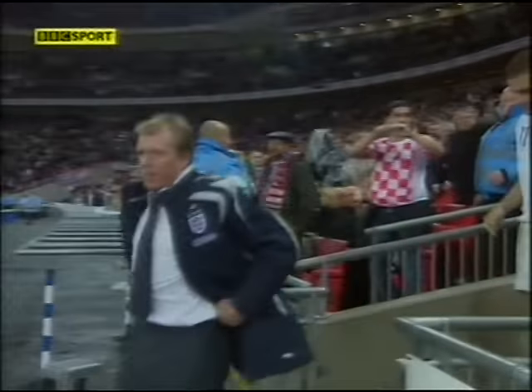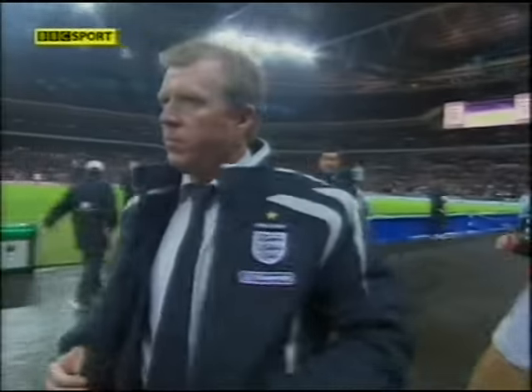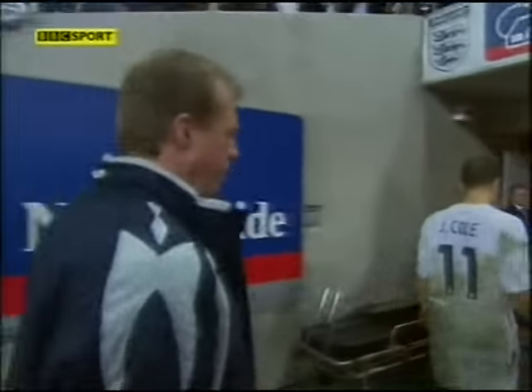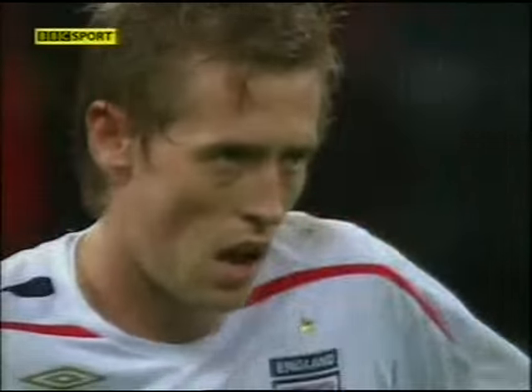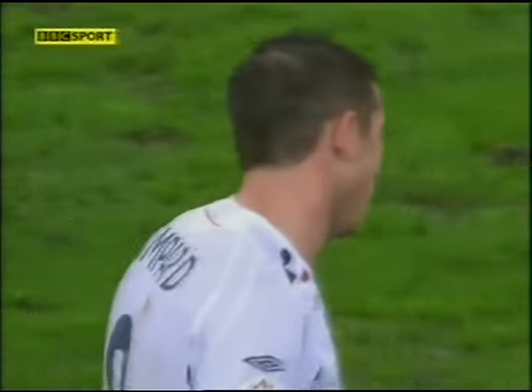And England are out of the European Championships, unless Andorra score against Russia in the next three minutes. England players standing, lying in disbelief. Steve McLaren shepherded away. Croatia celebrates what for them has to be seen as a memorable victory.